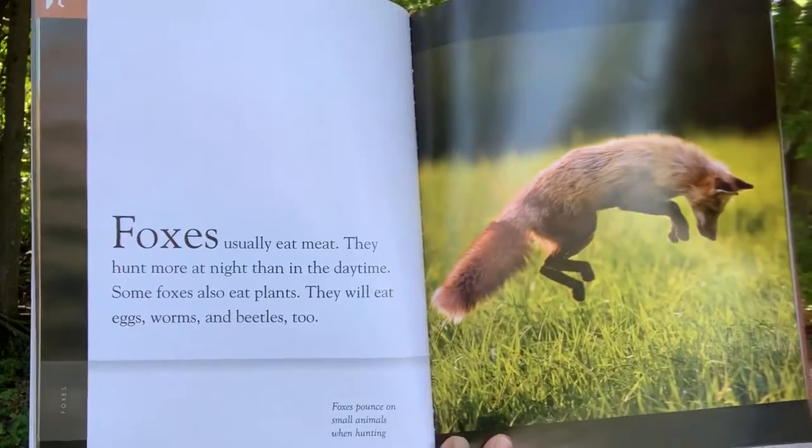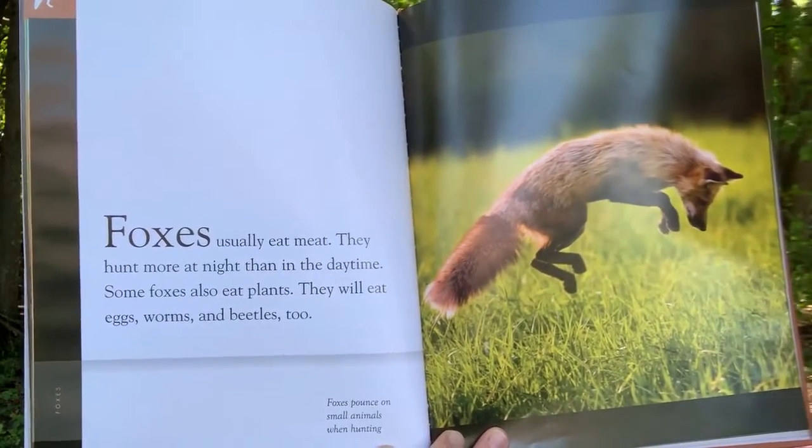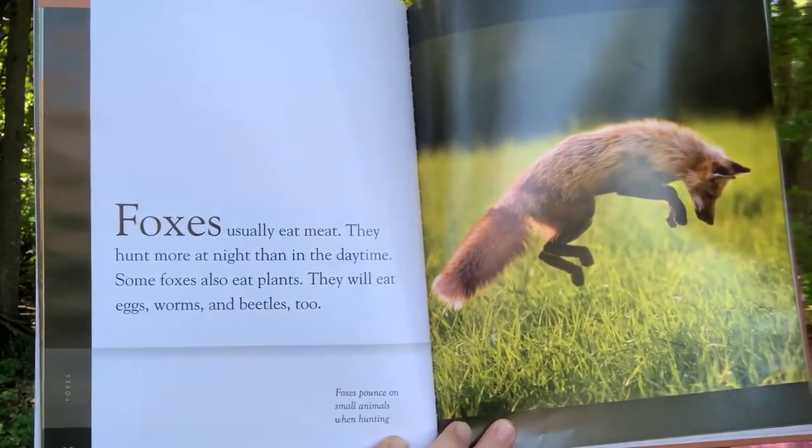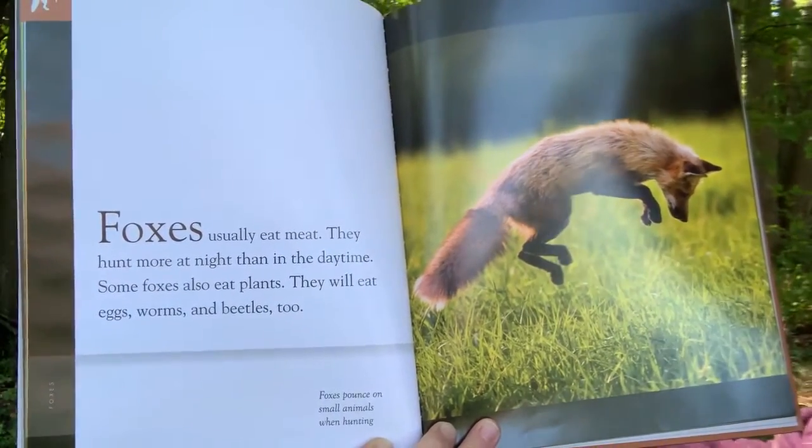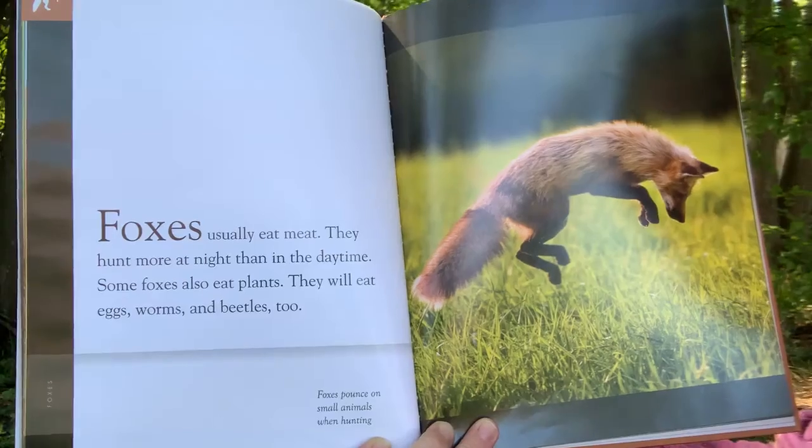Foxes usually eat meat. They hunt more at night than in the daytime. Some foxes also eat plants. They will eat eggs, worms, and beetles too. Foxes pounce on small animals when hunting.